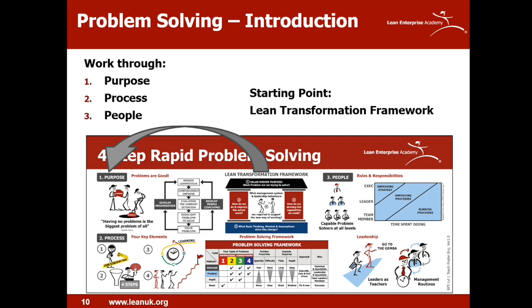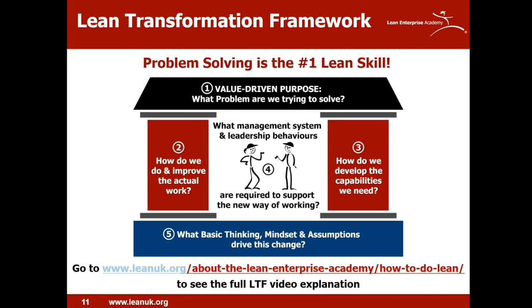We're going to go through the top of the teach poster now. It's really important that people understand the basics before diving into the actual process itself. We always start with the Lean Transformation Framework and then cover the purpose, process and people basics of rapid problem solving. The purpose positions the subject and why it's important. The process covers the conditions and considerations required to apply it. The people section explains the roles and responsibilities required to make it happen — and that's where a lot of organisations fall down.